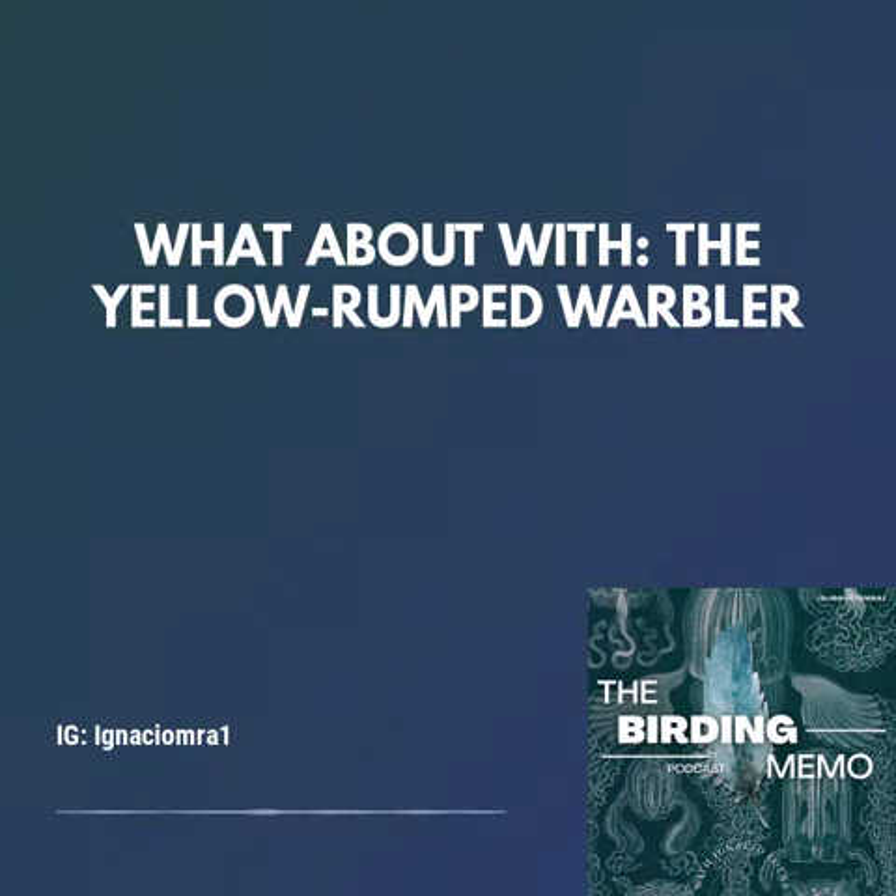This little fella belongs to the Passeriform order and to the Parulidae family. Known by its scientific name in Latin as Setophaga coronata, among warblers, this species is one of the most common warblers in North America.